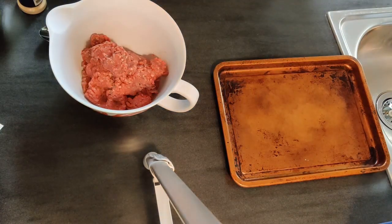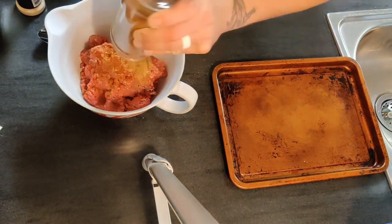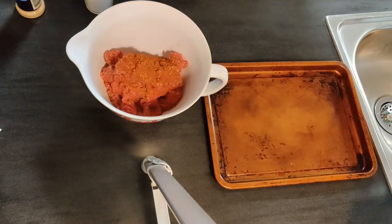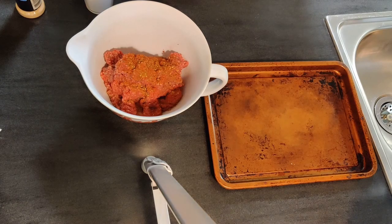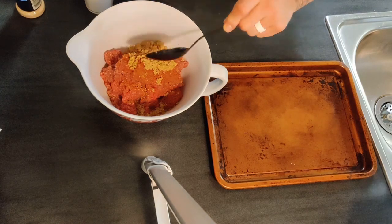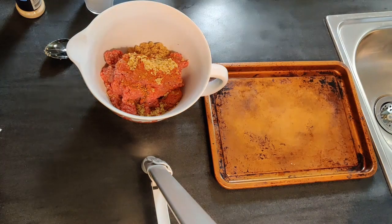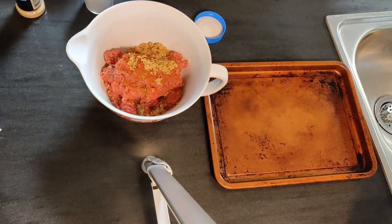Our first dinner of the weekend was a quick and easy meatloaf. We have one pound of ground beef, and to that we added some of Adam's seasoning mix, a few tablespoons of brown sugar, some minced garlic, and some Worcestershire. We don't ever measure any of this just because we've been making it so long we just kind of throw it in, so you can just do it to taste.